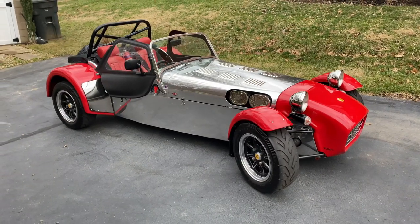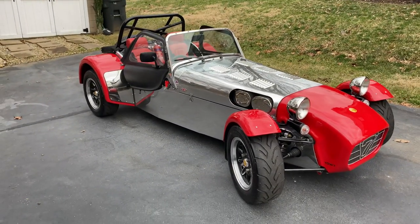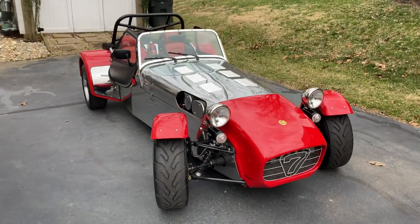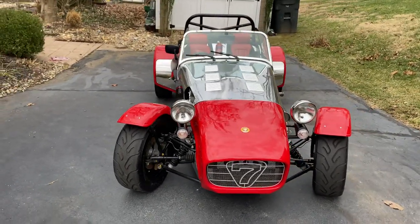Here we have a 1991 Caterham Super 7. It's currently listed on Bring a Trailer. It's not very sunny today, but wanted to give you a quick walk around of the car and show you some of the highlights.